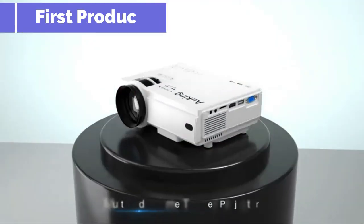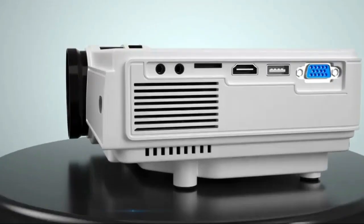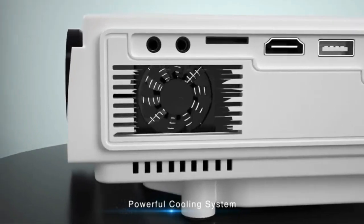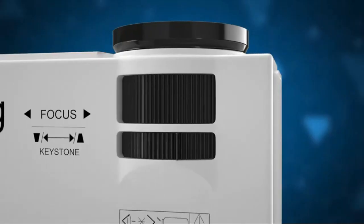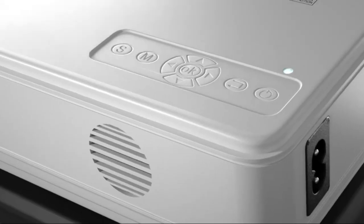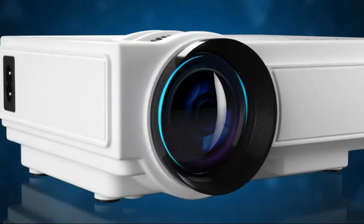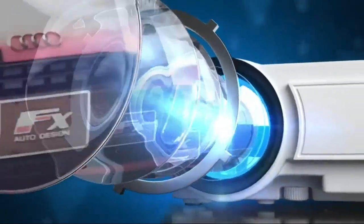Alking Mini Projector 2021 Upgraded Portable Video Projector — 55,000 hours — Multimedia Home Theater Movie Projector compatible with Full HD 1080p, HDMI, VGA, USB, AV, Laptop, Smartphone. Superior Home Theater Projector 2021 Upgraded Mini Projector equipped with 2000:1 contrast ratio, supported 1080p resolution.